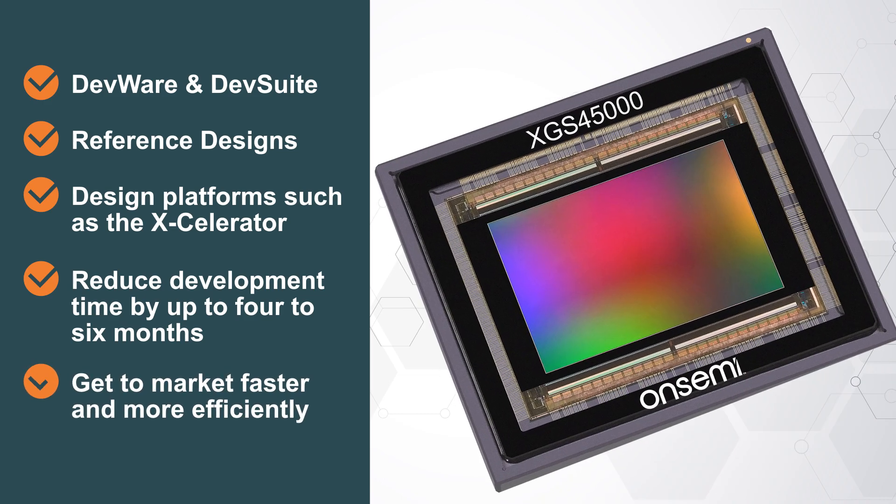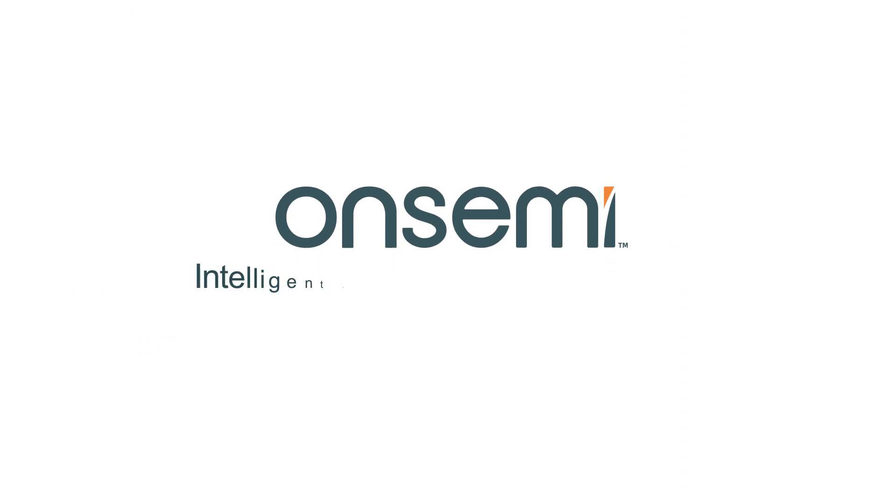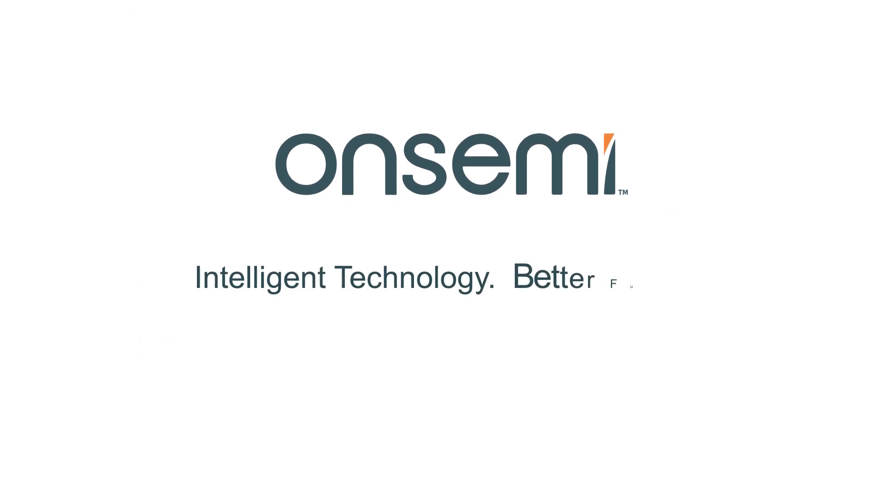Getting you to market faster and more efficiently. Partner with ONSEMI and let us help you bring your machine vision to life.